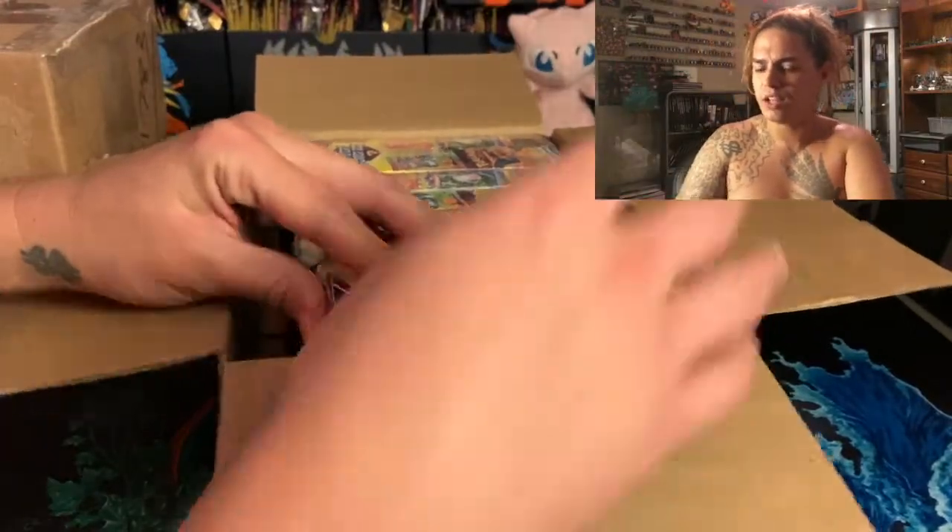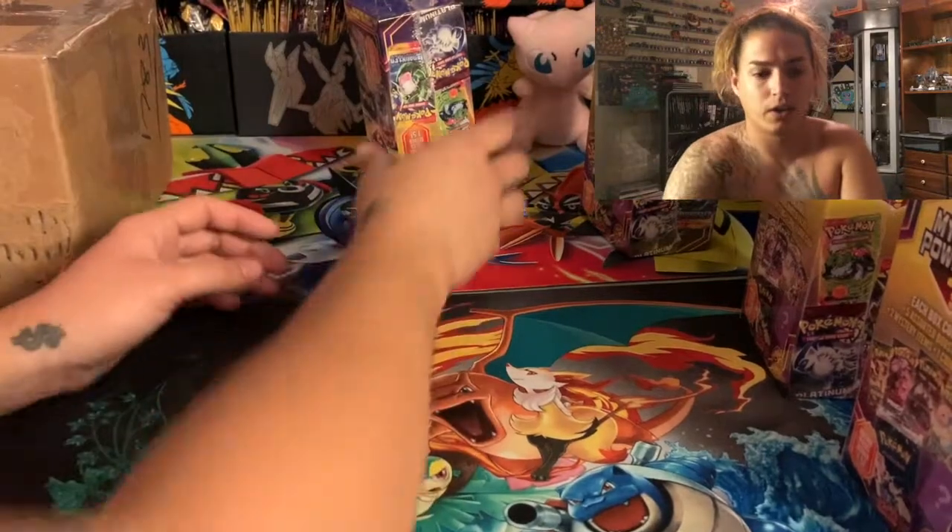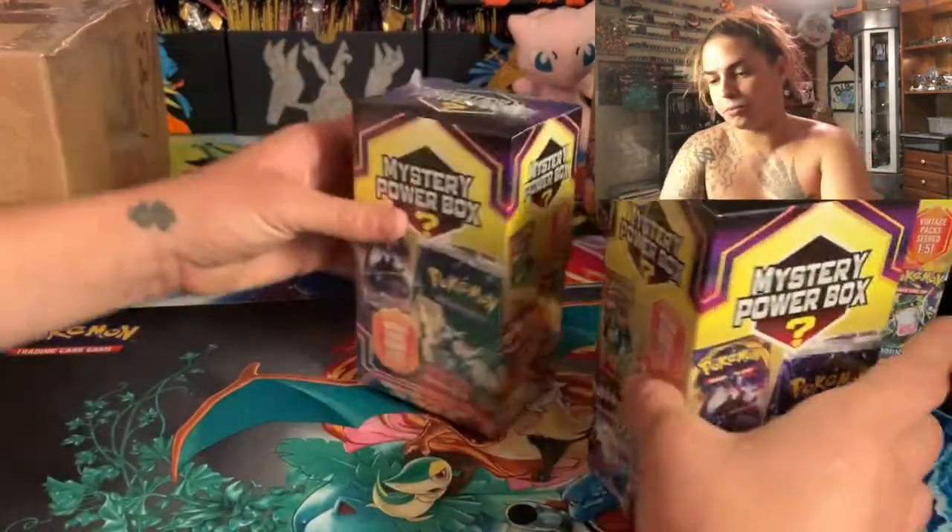The only thing I'm worried about is I've been hearing about people getting tampered boxes. Even when you go in the store, you want to check the bottom of the box — make sure no one's sliced it or pushed their fingers in to look inside. I paid a little extra, maybe 50-60 bucks more than retail for all nine, so we're taking a little risk, but hopefully none of these boxes are tampered with.